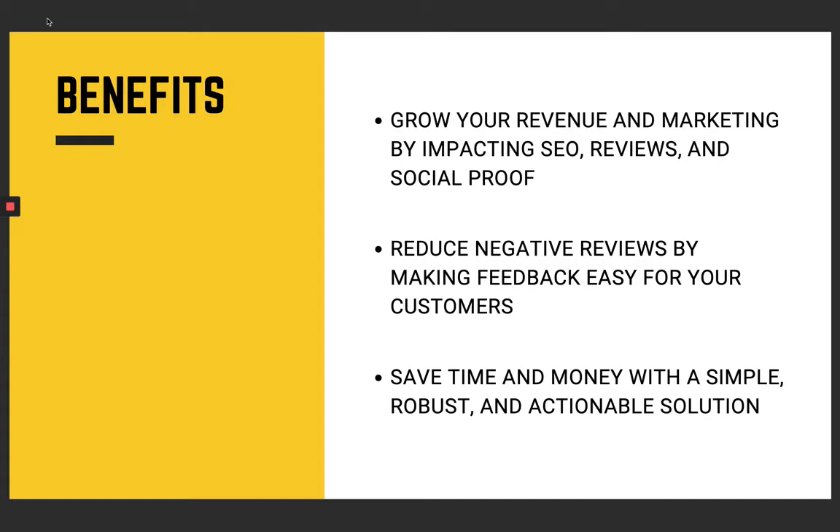You can reduce negative reviews by making feedback easy for your customers. You can ask for reviews right off the bat and nip issues in the bud if any come across. Also, you can save time and money with a simple, robust, and actionable solution that The Go Agency can offer you.